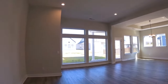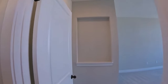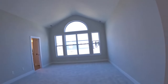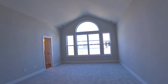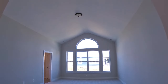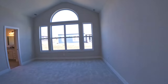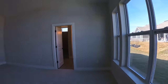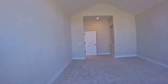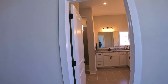Now over here is the master bedroom, and I think you're going to like this a lot. It is large, has great natural light, a vaulted ceiling, and just a ton of space — plenty of room for whatever furniture you want.